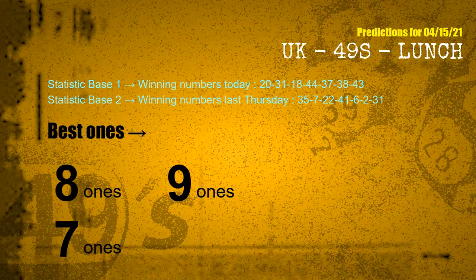According to the statistics above, with winning numbers today 20, 31, 18, 44, 37, 38, 43, and winning numbers last Thursday 35, 07, 22, 41, 06, 02, 31 — the frequent following ones are 8 ones, 9 ones, and 7 ones.